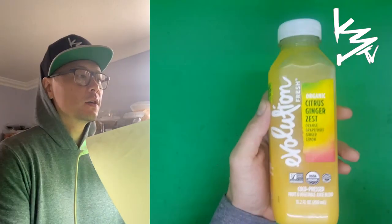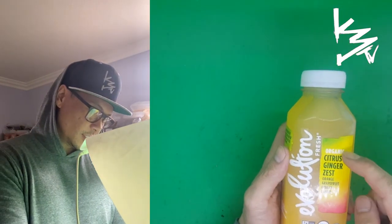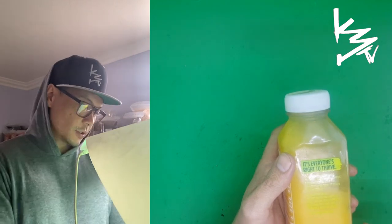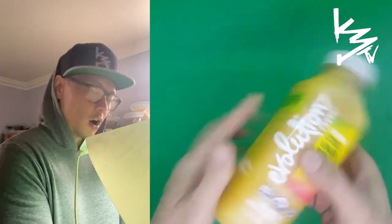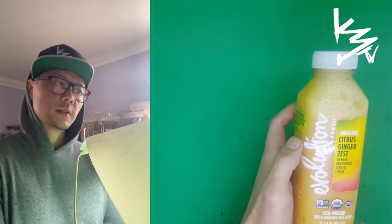Welcome to K3 Eats. Today we have another Evolution Fresh taste test — probably my favorite juice company, cold pressed. We got the organic citrus ginger zest with orange, grapefruit, ginger, and lemon. 180 calories per bottle. The ingredients are organic juices — pure juice, no puree, so it won't taste like a smoothie. No filtered water, not pasteurized at all. Cold pressed, so all the nutrients are retained.